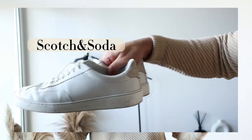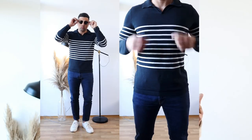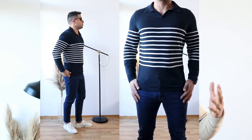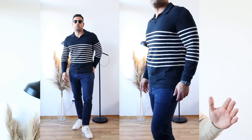To finish the second outfit I have chosen the sneakers from the first outfit — the white sneakers by the brand Scotch & Soda. That's why guys you need to have white sneakers in your closet, because white sneakers can be combined in many different ways.